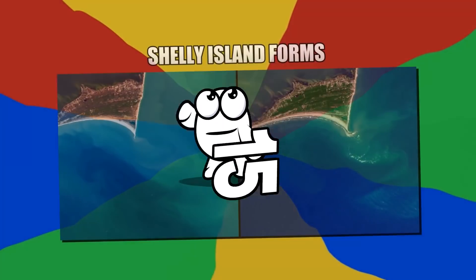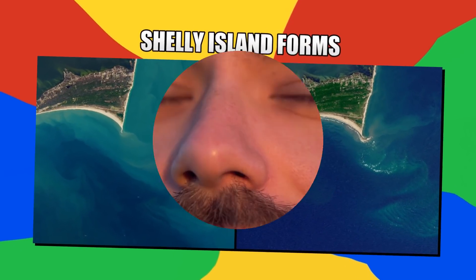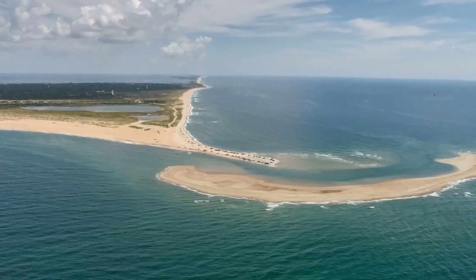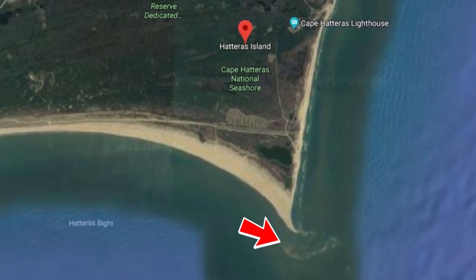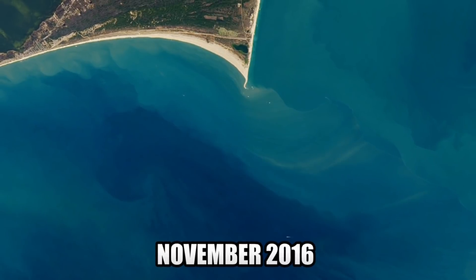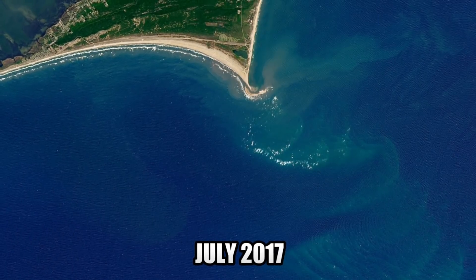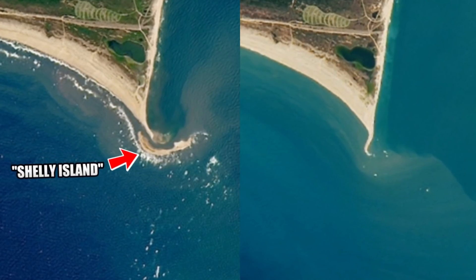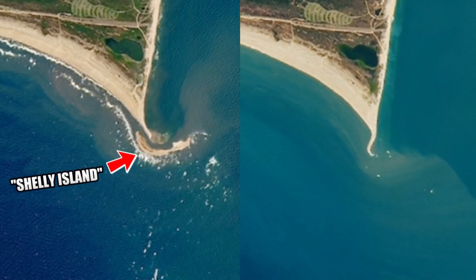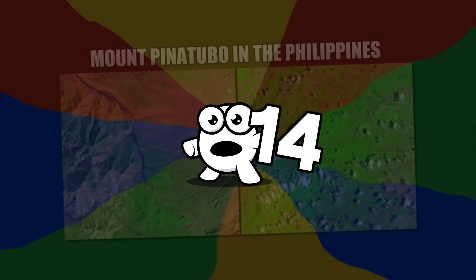Number 15: Shelley Island Forms. A new island has appeared off the end of Cape Hatteras in North Carolina. The two images are from November of 2016 and July of 2017. The large shoal, also known as Shelley Island, seems to be the result of a buildup of sediment and potentially lower water levels.